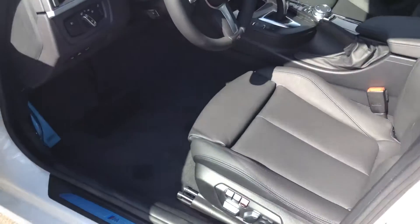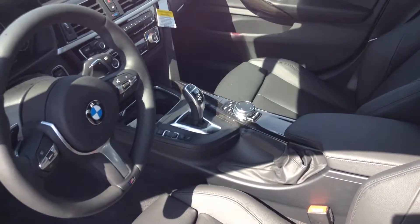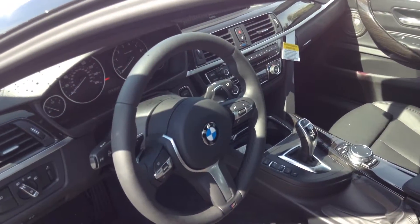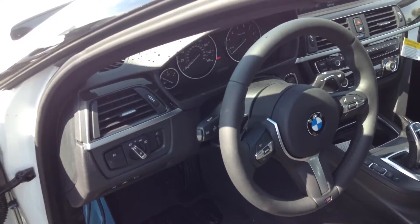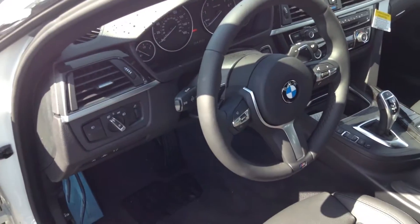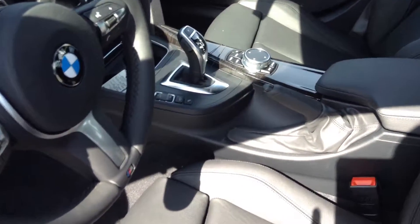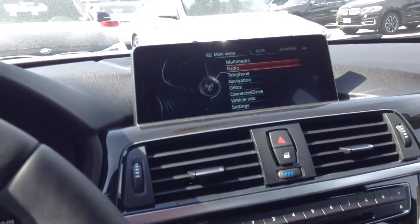Hopping into here, this car is pretty loaded up. So you have the backup camera, backup sensors, front sensors, blind spot detection, lane departure — all that stuff as far as safety goes. Performance-wise, you do have your paddle shifters on there. And here with your navigation and your iDrive, this is the new touch pad and the iDrive with the bigger screen there.